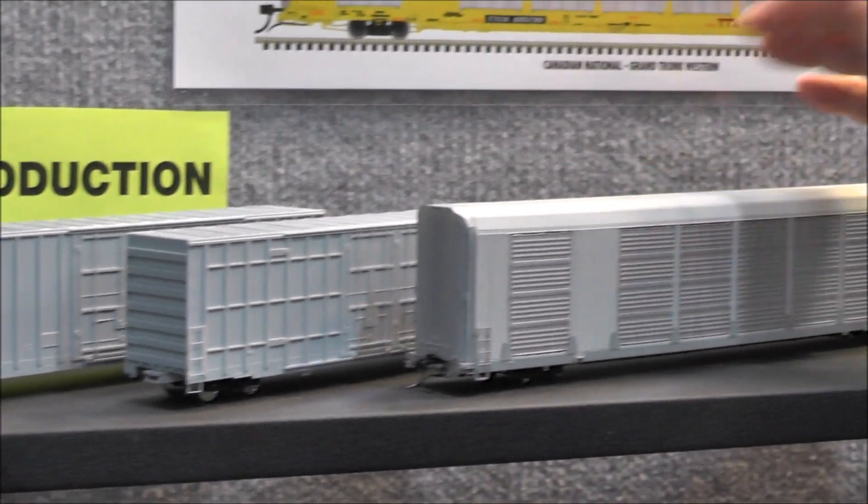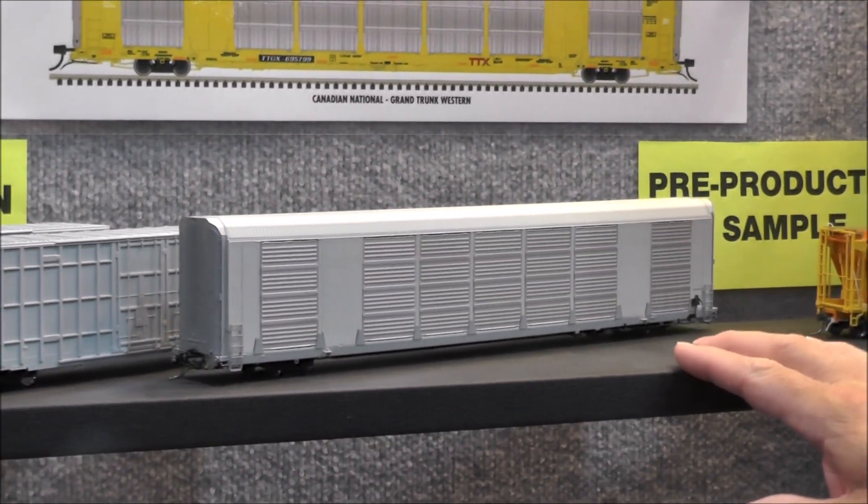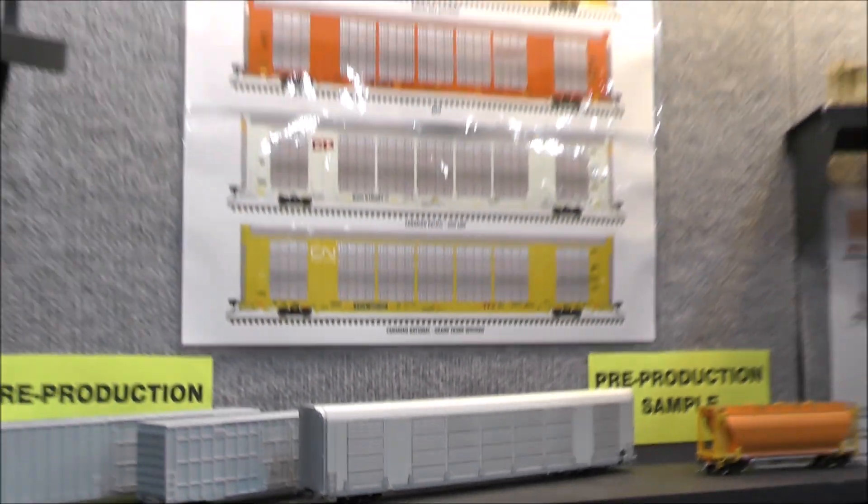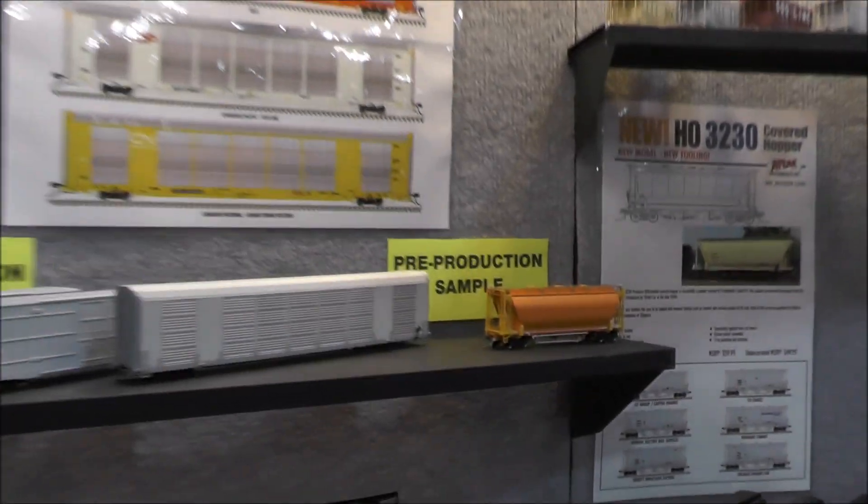Previously announced and with first test shots on display are the Multimax, which is one of the most popular cars we have had in a long time, and the Trinity 3230 covered hopper.